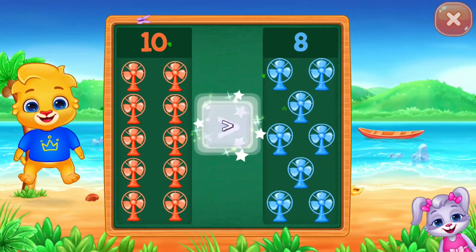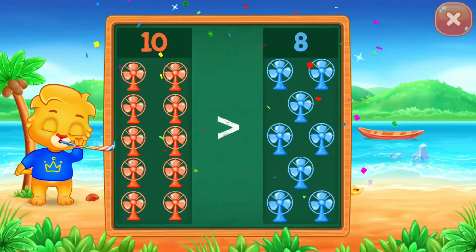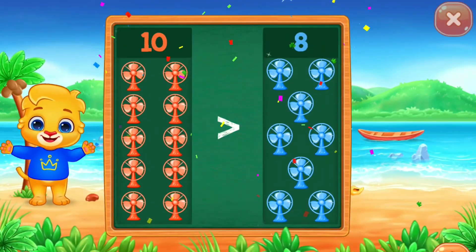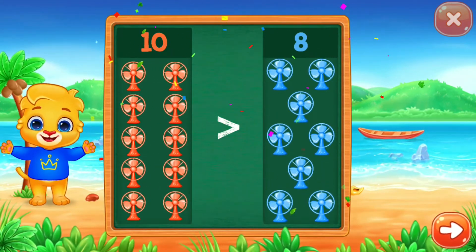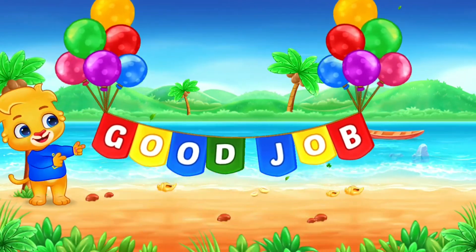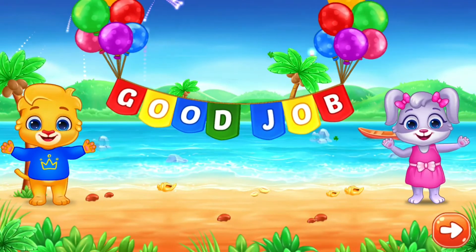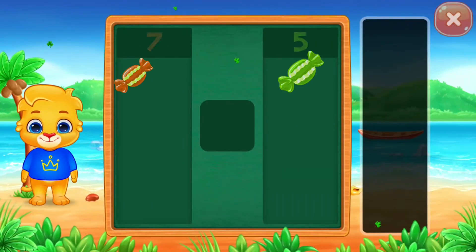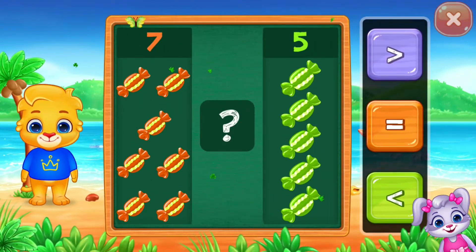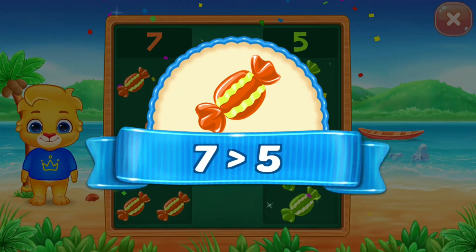Ten is greater than eight. Good job! Twelve! Eight is greater than seven. Eight is greater than twelve.